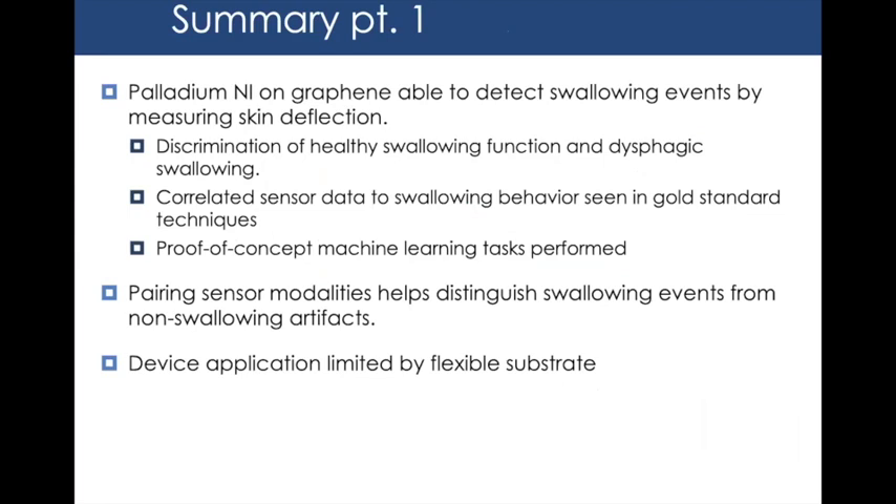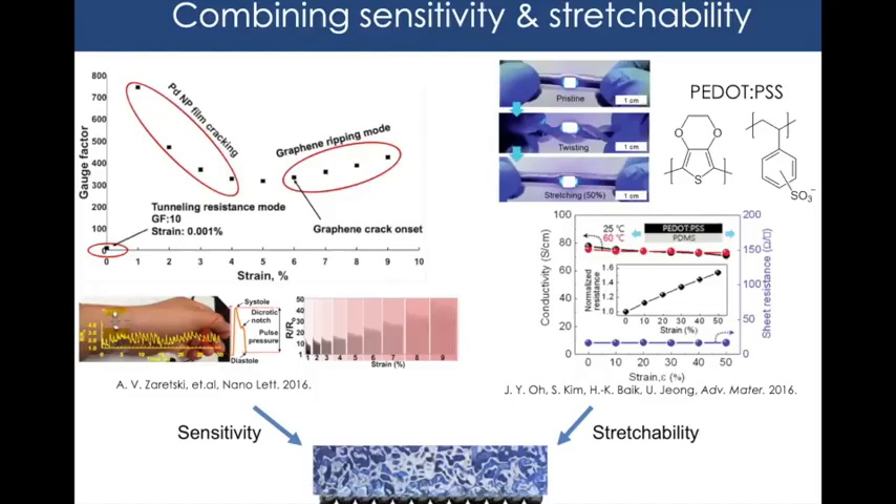To summarize the first project: palladium nano islands on graphene detect swallowing events by measuring skin deflection, discriminate healthy from dysphagic swallowing, correlate sensor data to the MBS gold standard, and support proof-of-concept machine learning analysis. Pairing sensor modalities enables distinction of swallowing from non-swallowing artifacts. However, the device was limited by its flexible substrate to strains below 10%, motivating the second project: extending the working range by incorporating materials that can stretch beyond 10%.